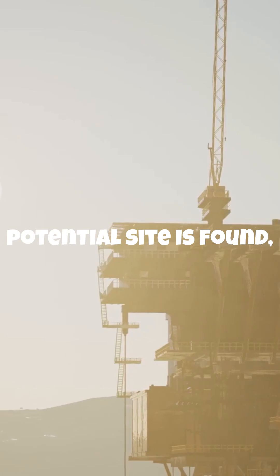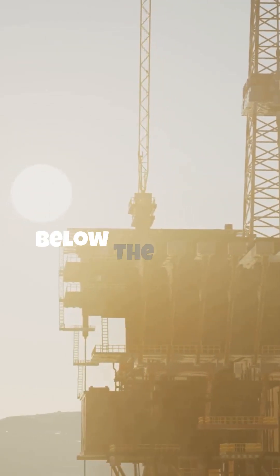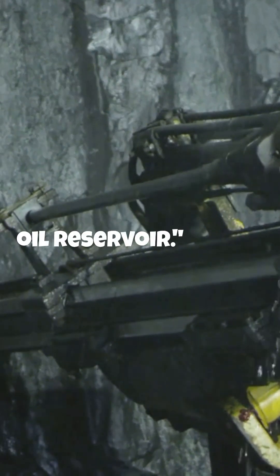Once a potential site is found, a drilling rig is set up to drill a well, which can go thousands of feet below the Earth's surface. A drill bit powered by a rotating drill string cuts through rock layers to reach the oil reservoir.